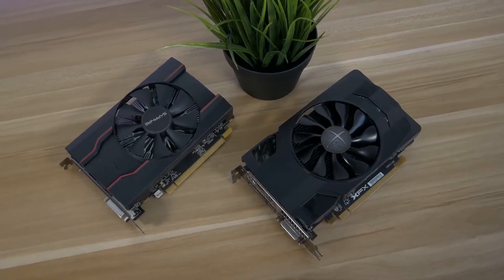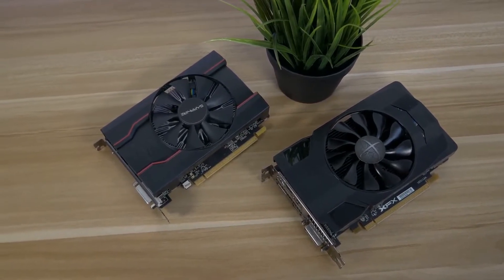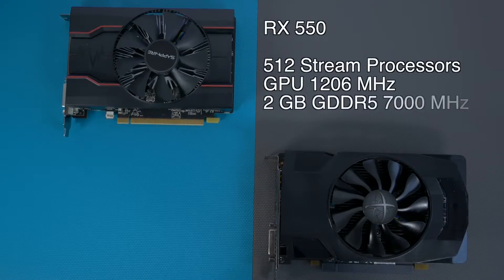What I have today is the Sapphire RX 550 and the XFX RX 460. The RX 550 has 512 stream processors, a GPU clock of 1206 MHz, and 2GB of GDDR5 memory running at 7000 MHz.